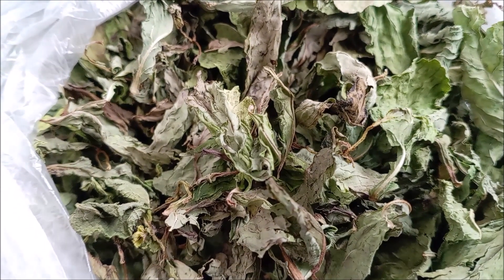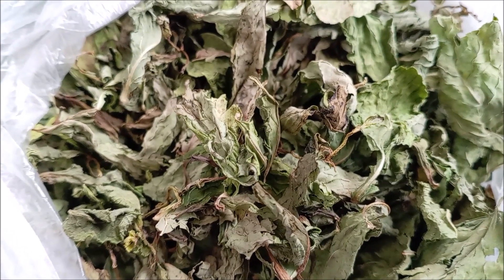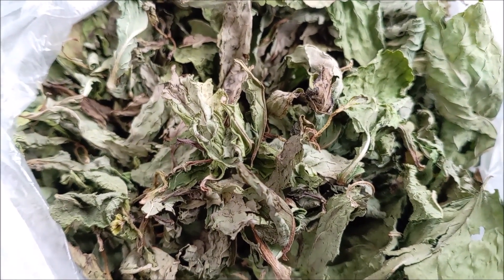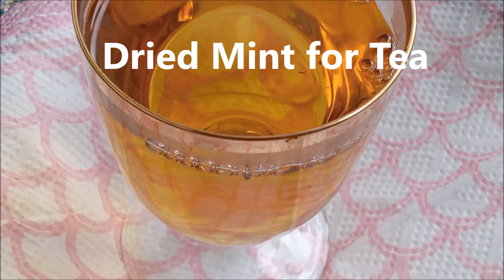Mint has long been used in cooking, the pharmaceutical industry, and traditional medicine as fresh and dried mint, peppermint oil and tea, and peppermint peppers because of its strong aroma and spicy flavor.